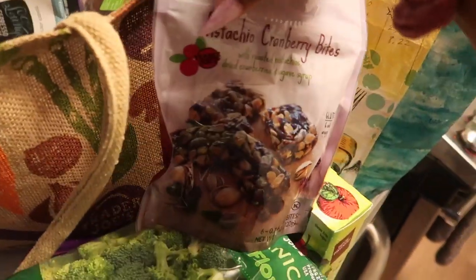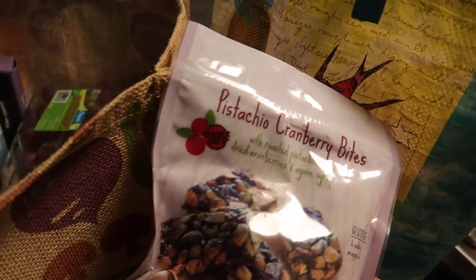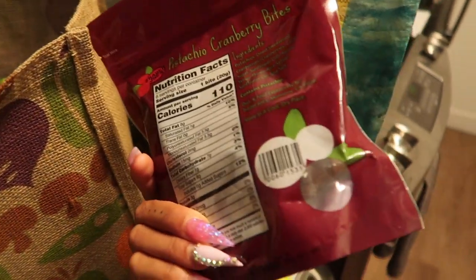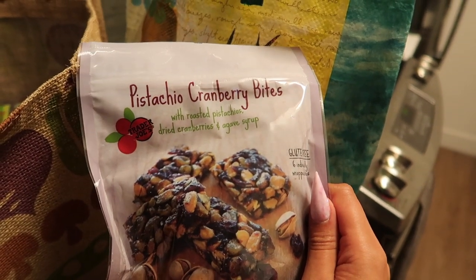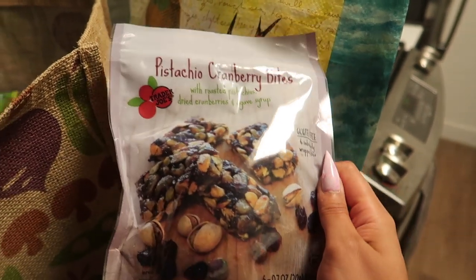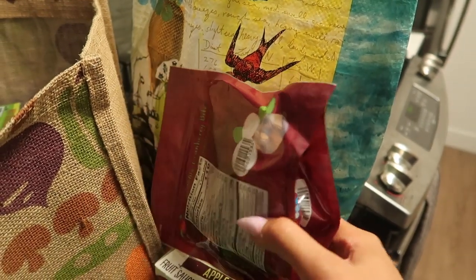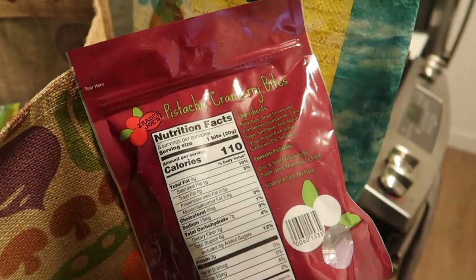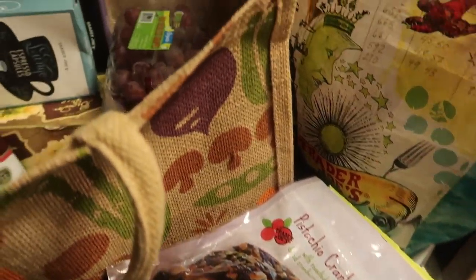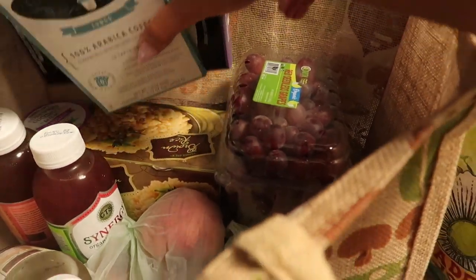I usually get chips or something but I think I just didn't eat the best in Vegas when I was away, so I wanted to stick to more simple foods. These are individually packaged — a pistachio cranberry bite with roasted pistachios, dried cranberries, and a little bit of agave. It's gluten-free and there's six pieces in here. I love nuts and fruit to snack on in general. It's funny because I have a nut allergy but I can eat pistachios and I'm not dying — is that weird?